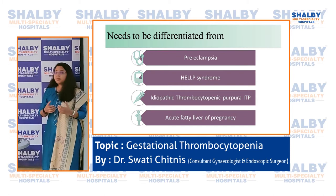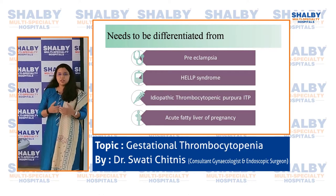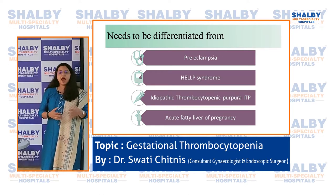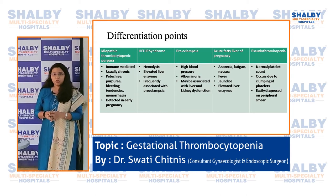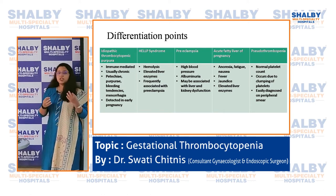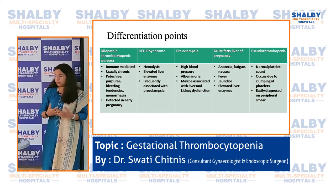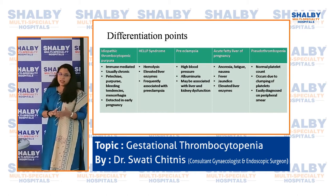The causes to differentiate from include preeclampsia with HELLP syndrome, idiopathic thrombocytopenic purpura (ITP), and acute fatty liver of pregnancy — all potentially life-threatening for both mother and baby. ITP is usually chronic; the patient may already know her platelets tend to be low before pregnancy. It is associated with purple patches or dots on skin indicating spontaneous bleeding, menorrhagia, is usually detected early in pregnancy, and is immune-mediated.